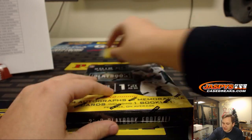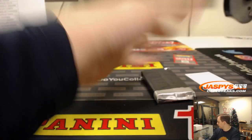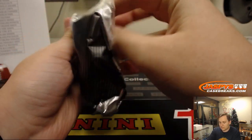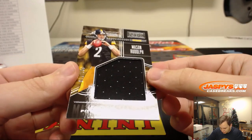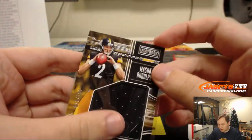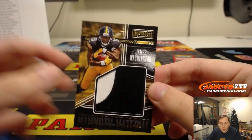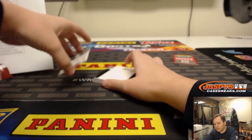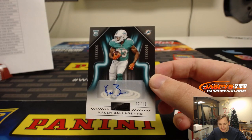Last box, good luck. Then we'll randomize those points cards to one person in the break. First hit is Mason Rudolph, 71 out of 199 for the Steelers — that's Michael G., Steel Curtain. Two color patch, number 50, James Washington — Steel Curtain. Autograph going out to the Dolphins, 2 out of 10, Kalen Balazs. Nice hit — low numbered rookie auto, 2 out of 10. Miami Dolphins, that is Arthur.